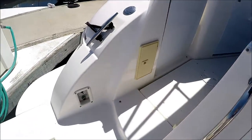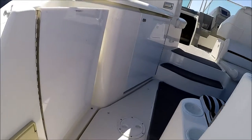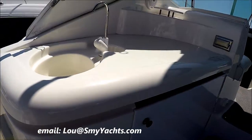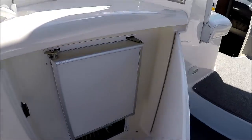We enter the vessel through the port side, where we've got a wash down and a hot and cold transom shower right there. Along the port, we've got a nice wet bar with good countertop space and an ice maker right in there.